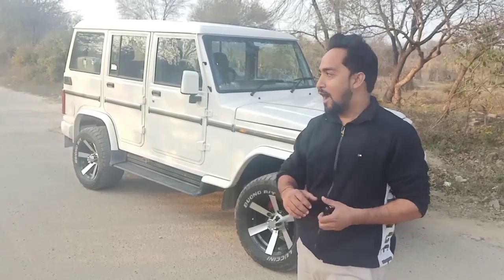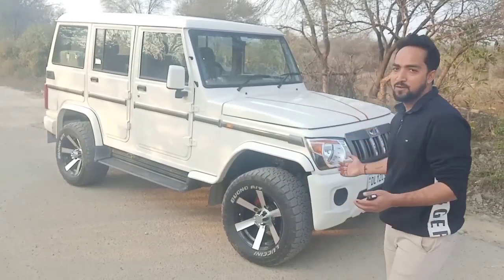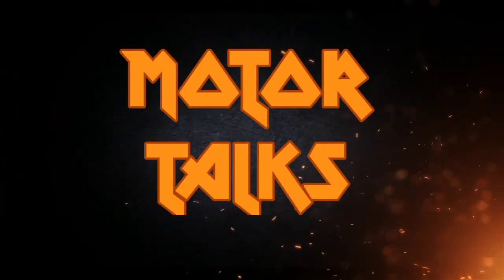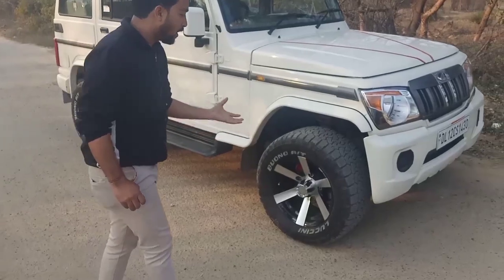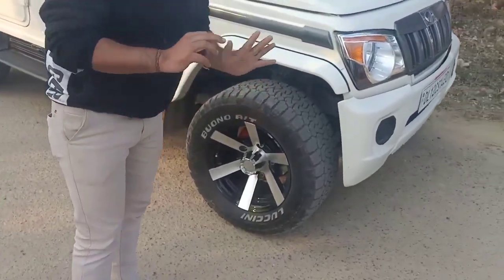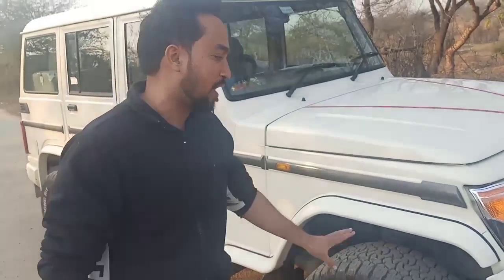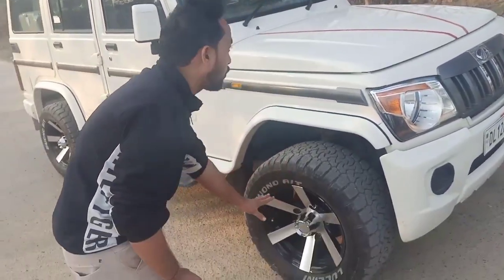Welcome to Motor Talks. In today's video, we have the Mahindra Bolero SLX model. If you talk about this car, it comes with alloy wheels which are attractive and catchy.